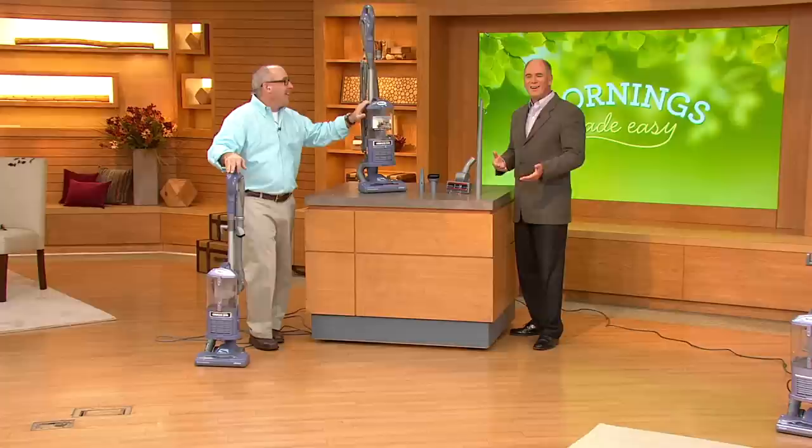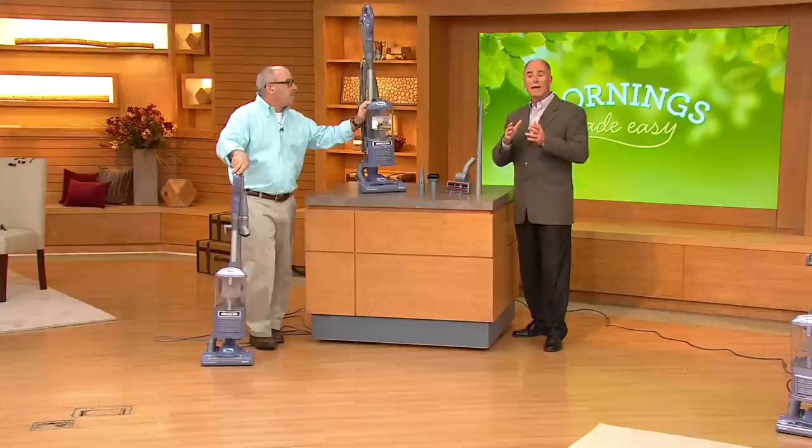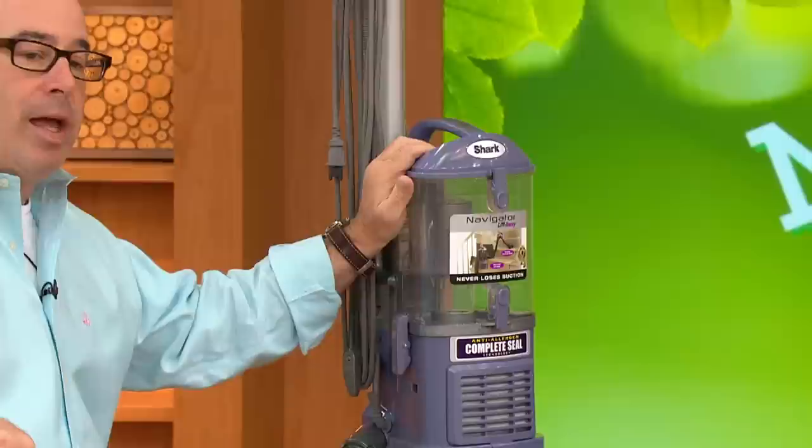You want a vacuum to suck dirt up and then keep the dirt in the vacuum — keep it in the canister. But not all of them can. And by the way, it has been a long time that I've been able to offer any brand that has a full sealed HEPA system for a price under $200. That means you're keeping everything in there. So if you're an allergy sufferer, it may help contain those things inside the vacuum as well.